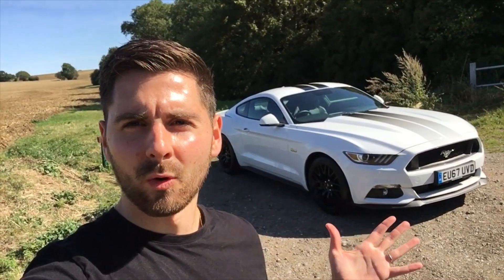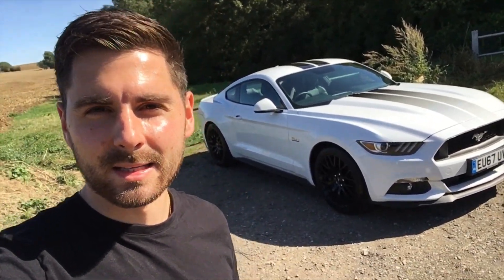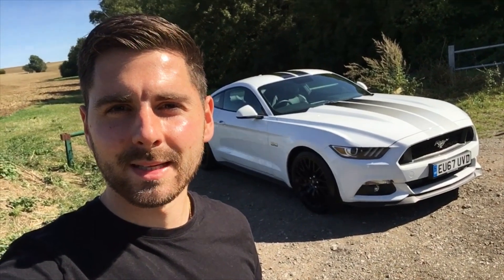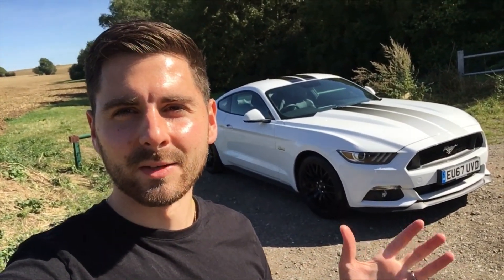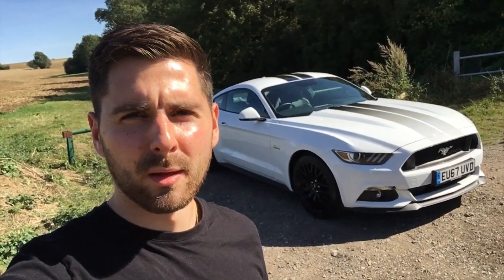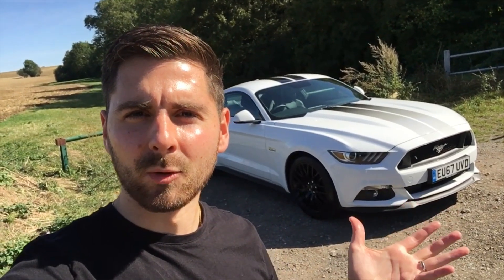Here it is in all of its American glory. This is a 2017 model and it's the latest in its generation, now being the 7th. It stems back to a history that started in 1965 and, as you can see, it very much still looks like a Mustang. There was a slight blip in the third generation in the late 80s, but we'll forget about that — we're back to the glorious muscle car looks and aggressive styling.